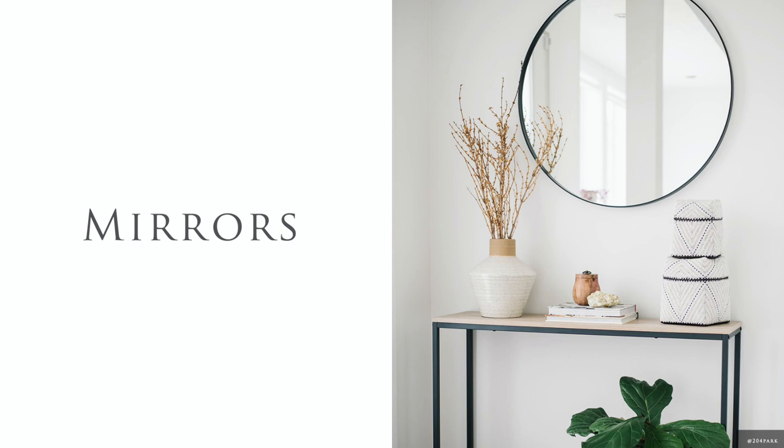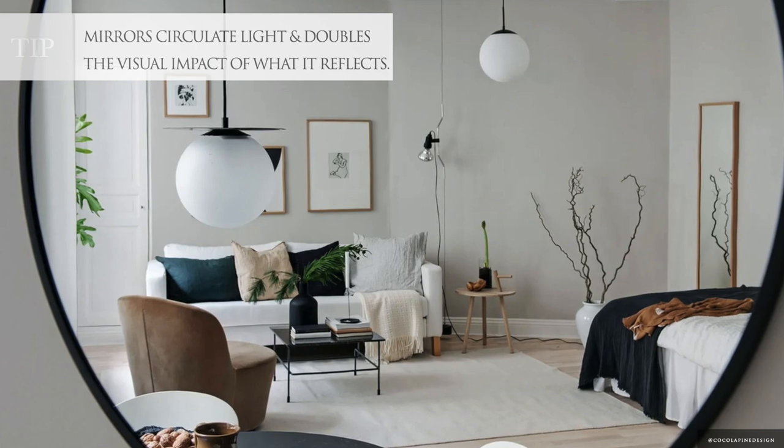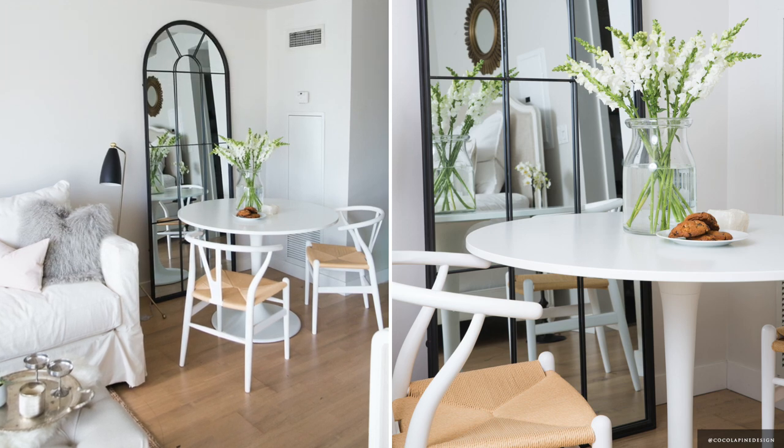The use of mirrors will seemingly double the space and amplify light. They can also double as wall art if selected with beautiful ornate frames.